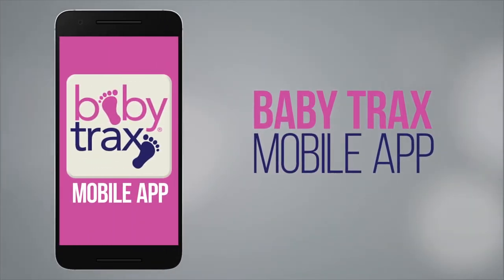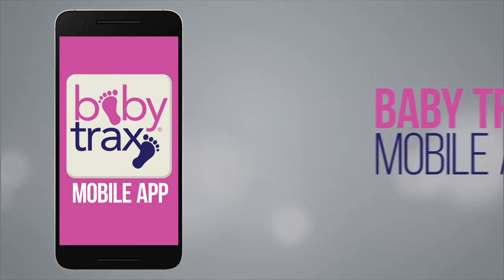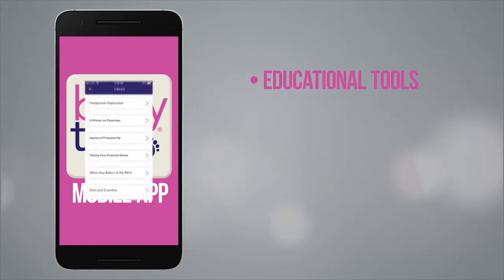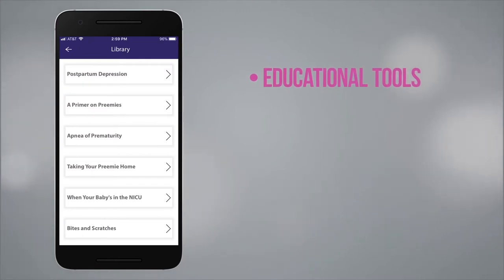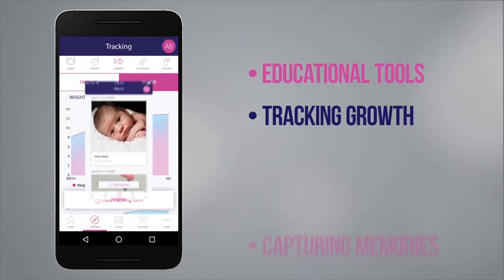BabyTrax Mobile is the all-in-one mobile app that lets you easily access all of the resources you need — whether it's educational tools, tracking the growth of your infant, or capturing memorable pictures.